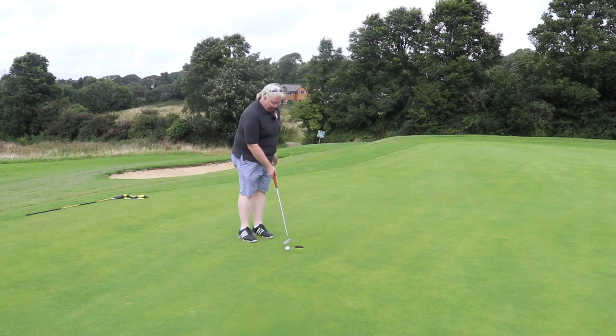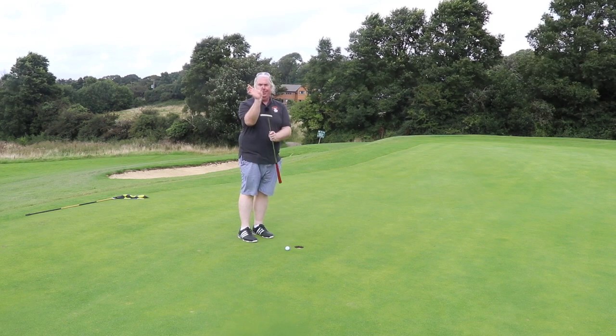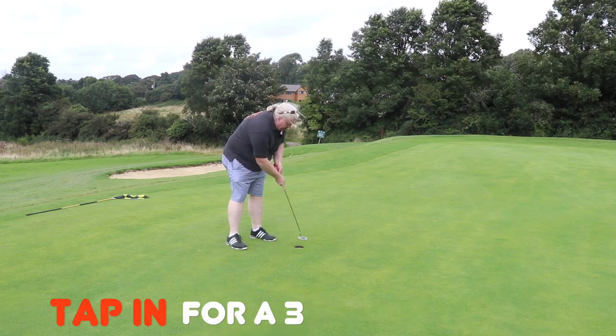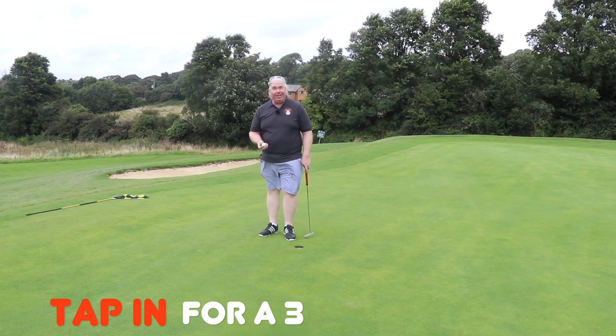It's exactly one putter width away. We'll tap it in for a three. And this time there's no water in the hole either. Fantastic!